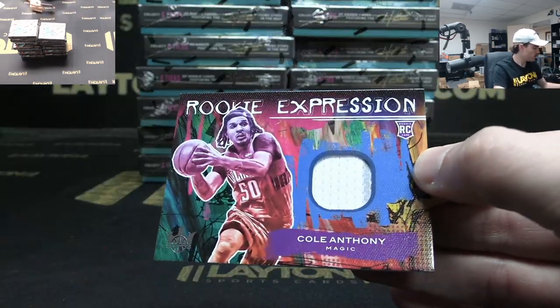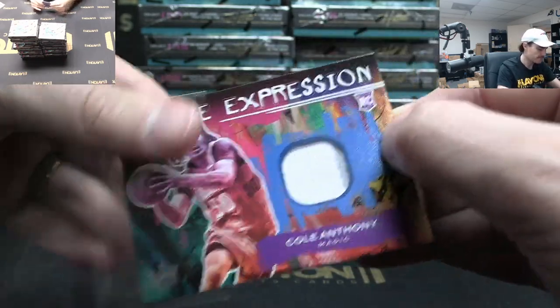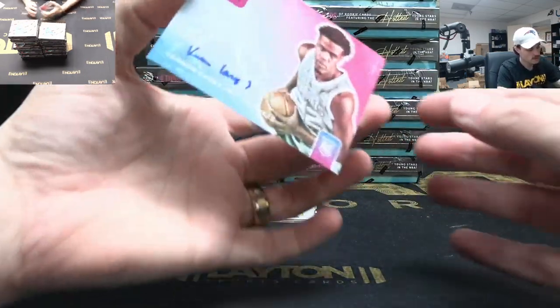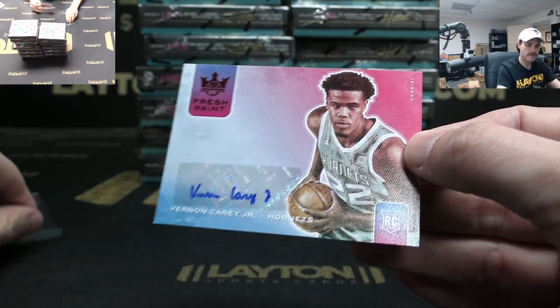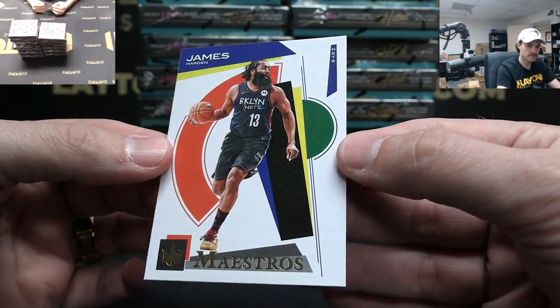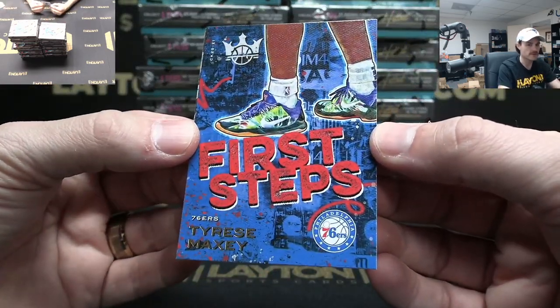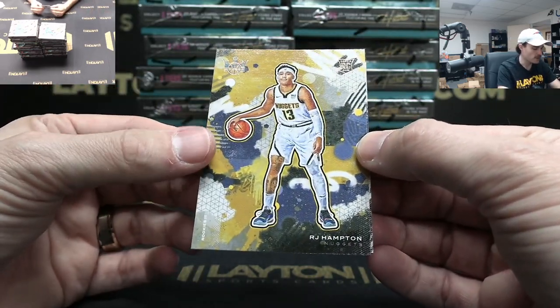Magic rookie jersey Cole Anthony. Hornets rookie auto to 75 Fresh Paint — Vernon Carey Jr. Maestros Harden. First Steps Tyrese Maxey — nice insert for Philly. Level three rookie RJ Hampton, Nuggets. Level one Jaden McDaniels.